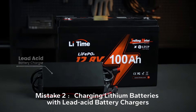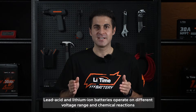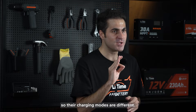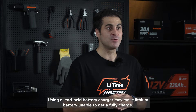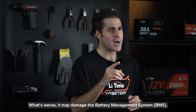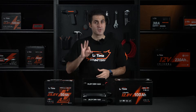Second, charging lithium batteries with lead acid battery chargers. Lead acid and lithium batteries operate on different voltage ranges and chemical reactions, so their charging modes are different. Using a lead acid battery charger will make lithium batteries unable to get fully charged. What's worse, it may damage the battery management system, called BMS.